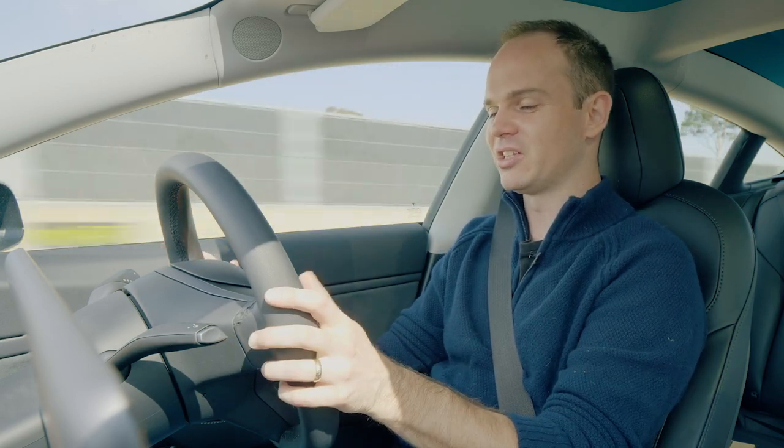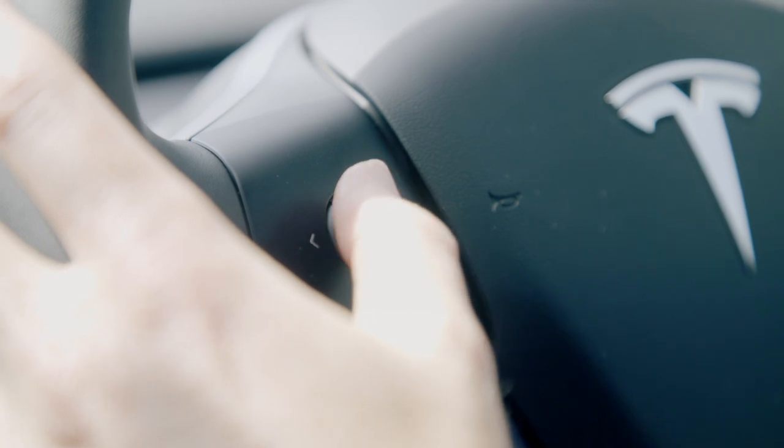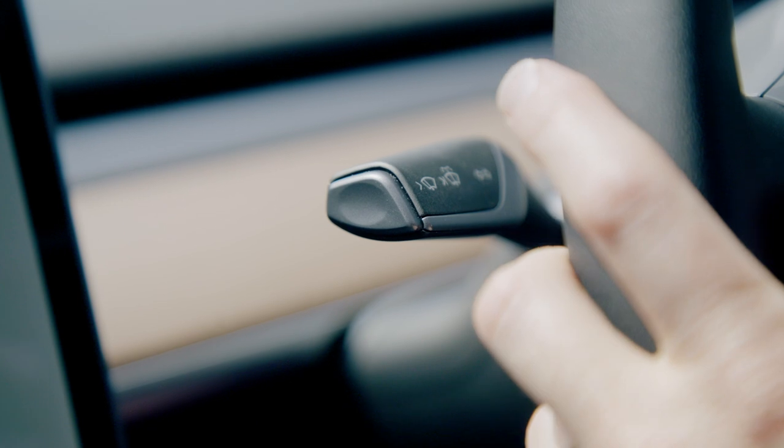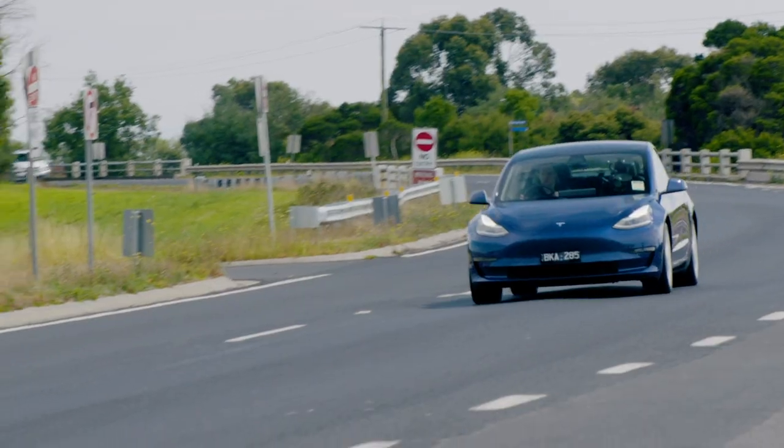It feels a bit better built. The thumb wheels on the steering wheel used to be plastic and now they're metal. Another thing you might have noticed if you've seen early Teslas was it was basically spot-the-Mercedes switchgear — some of the window controls, the column stalks, stuff like that. But now it's all bespoke Tesla stuff, which is nicer. It makes it feel a bit more like its own car rather than a kit car.